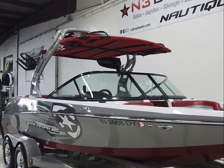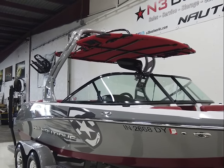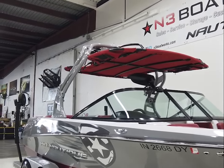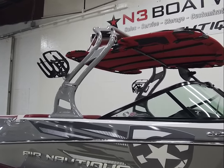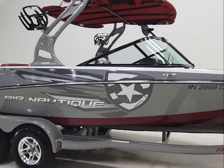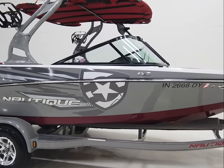Up top we also have a Z5 bimini top which has been powder coated to black on the frame, and it looks amazing with a red canvas wrap installed on it. There's storage up top for wakeboards, a set of rotating board racks on the tower on both sides, and a pair of 6x9 tower speakers.